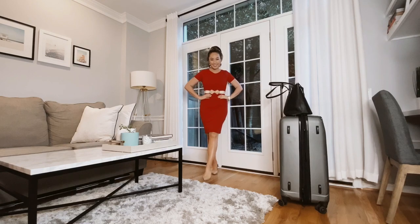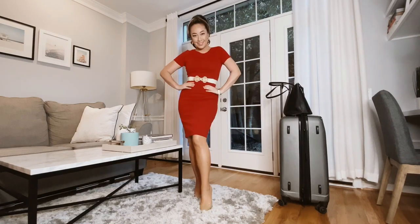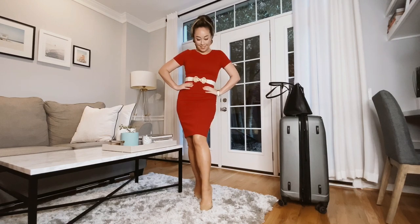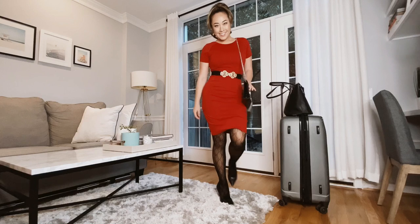I got this red dress from Forever 21 like 10 years ago. I just paired it with some nude pumps for a great daytime business casual look. And for night, I just swapped out for some black patterned tights and added a black pump.